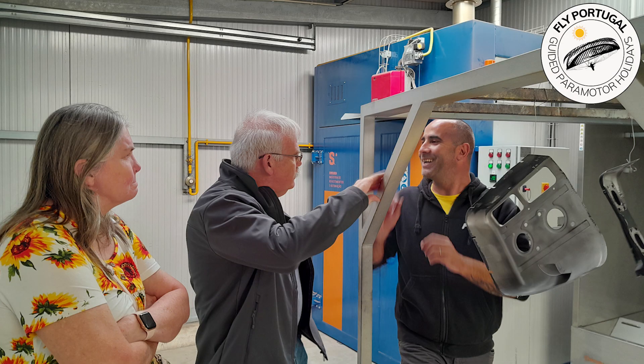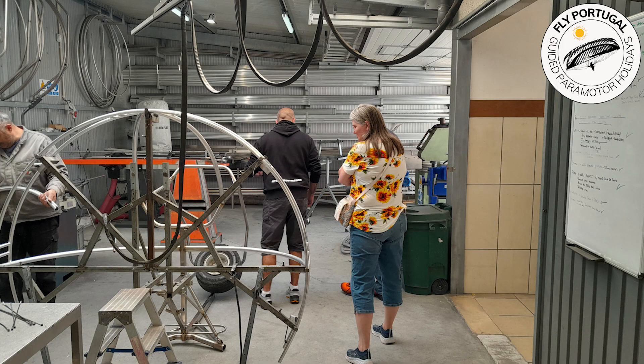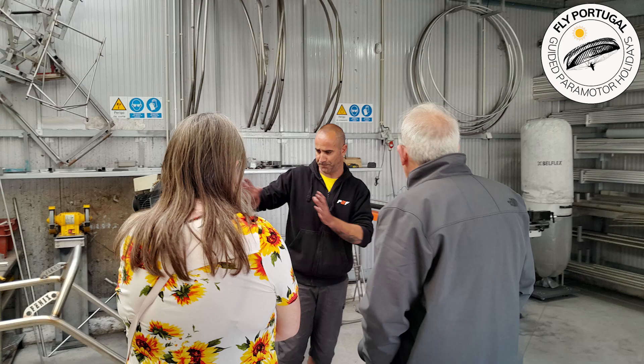Miguel shows Bill and Cindy how the powder coating process works. Then they arrive at the assembly room to see the power motor frames being formed and welded.